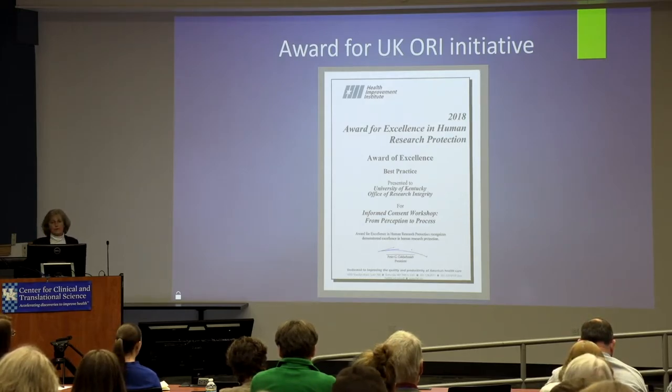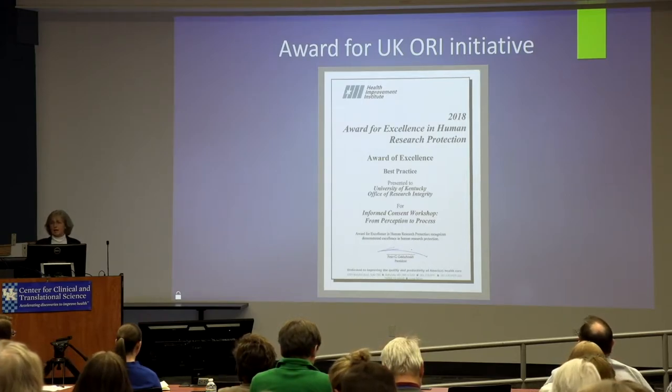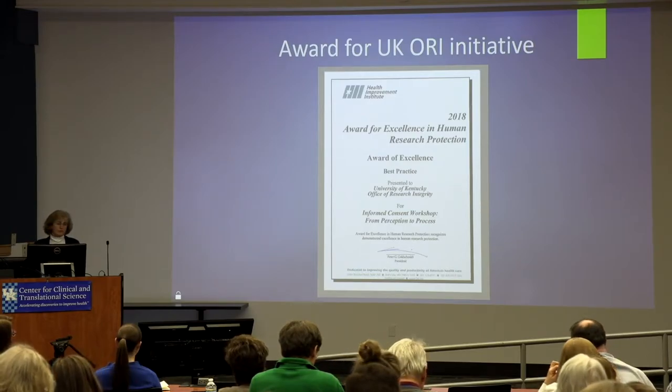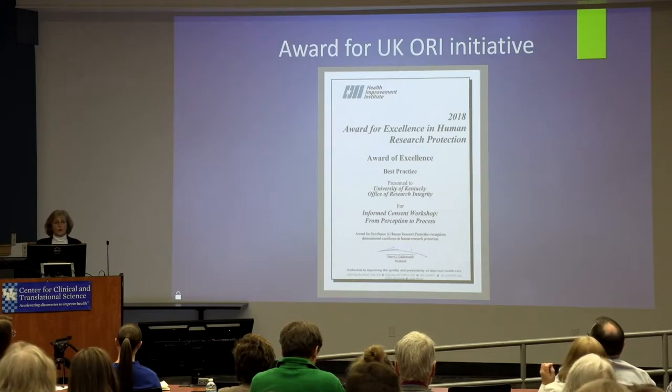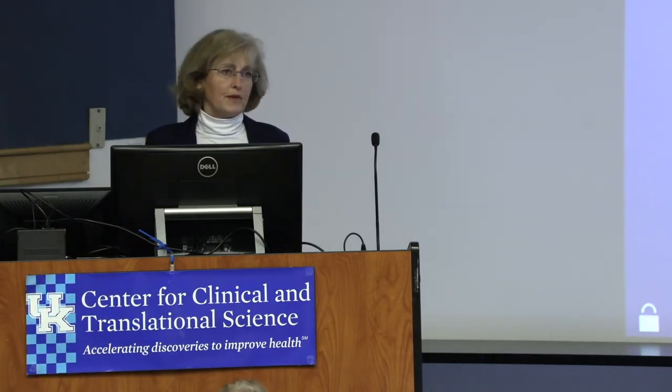Melinda in our office put on an informed consent workshop this year. She helped with ADAC supplements from CCTS. It was very popular — offered several times and completely booked within hours of it coming out. ORF staff simulated patients, which they greatly enjoyed, and coordinators and participants practiced human informed consent. Melinda taught them things to think about when approaching a potential subject. We're proud that we got an award for this initiative.